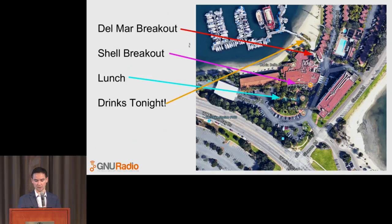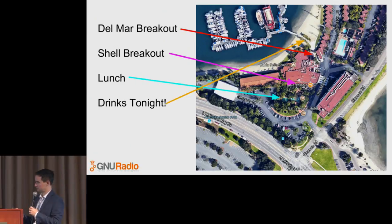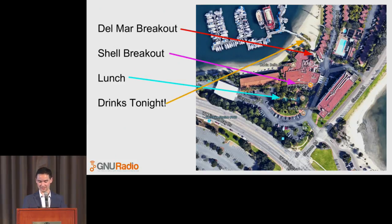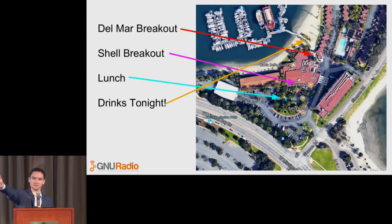The Del Mar breakout room: the lobby is directly behind us here. If you head to the right of the lobby — stage right — walking towards the gift shop and then to the left of the gift shop, there's an entrance for the Del Mar room. The Shell breakout room is on the opposite side of the building — stage left. Walk past the pond area where they have live seals, turn right, walk through the end of the restaurant seating area, and the Shell room is at the end of the hallway. That's where the tutorials will be.